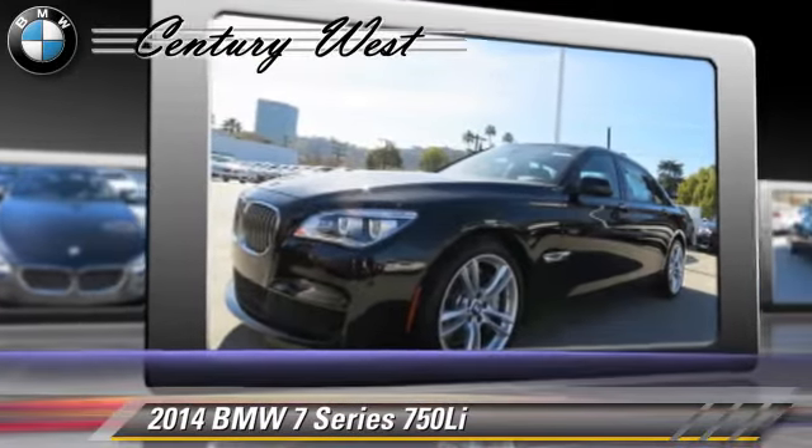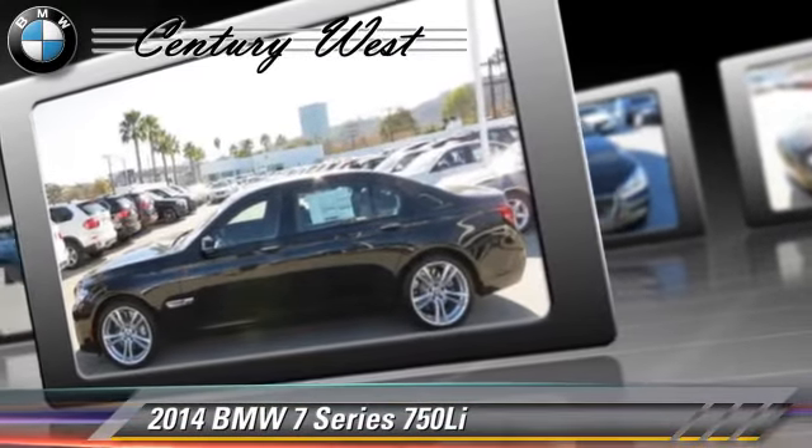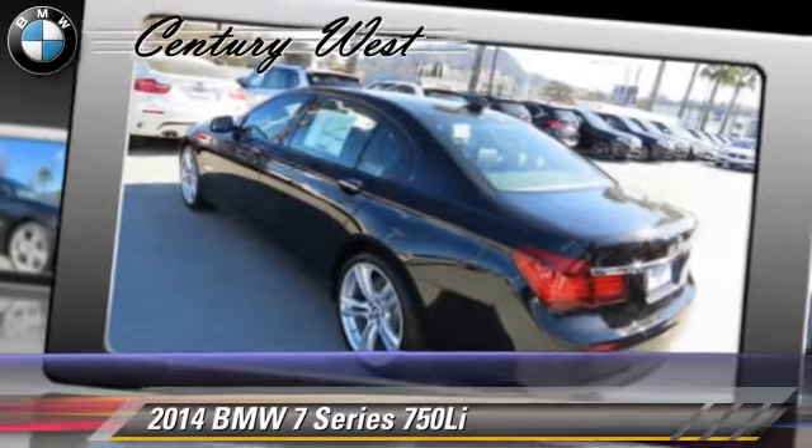Comfort and convenience features include Bluetooth wireless, satellite radio, BMW assist, navigation system, and HD radio.